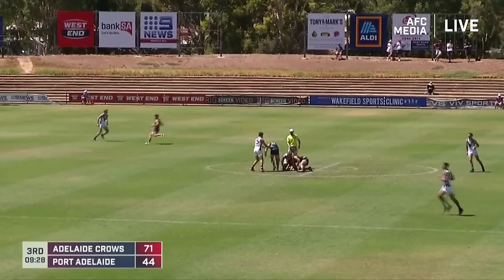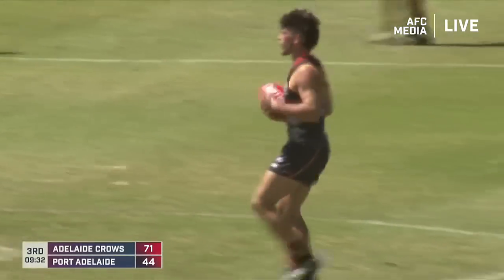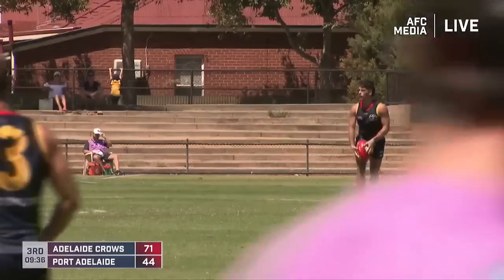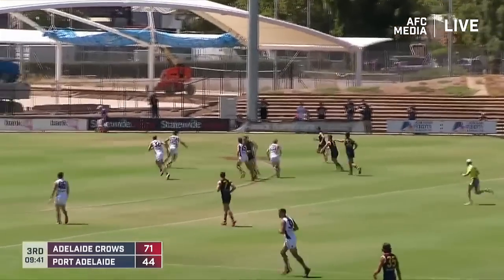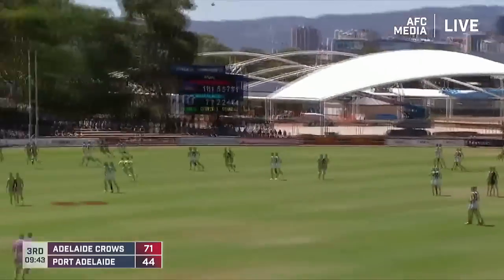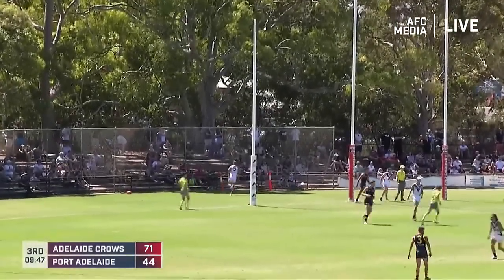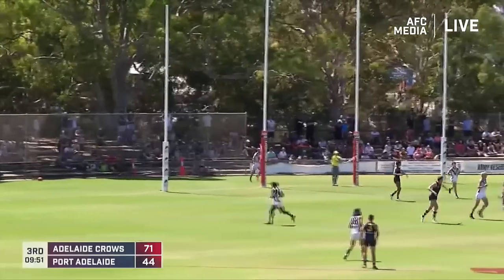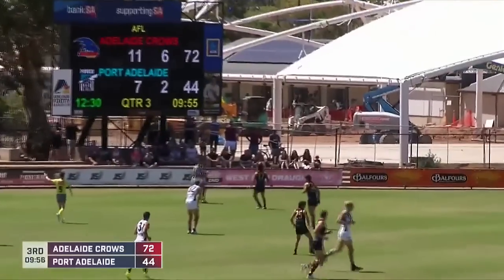Fierce tackle in the middle of the ground there from Drew — just a little bit too much in it. The umpire not happy with it. Murphy, who's been busy in this game, will get the free kick and the clearance here for Adelaide. Just lowers the eyes, nice option. Fogarty gives off quickly, kick from right on 50, and just away to the left-hand side, through for one behind. And that margin now — 28 points in favour of Adelaide. 11.6.72 to 7.2.44.